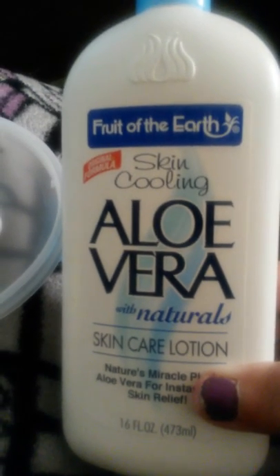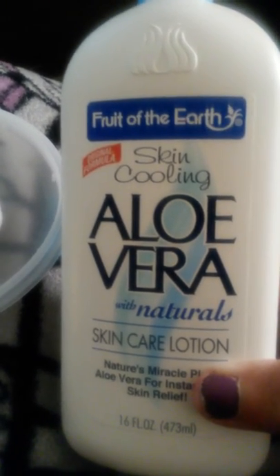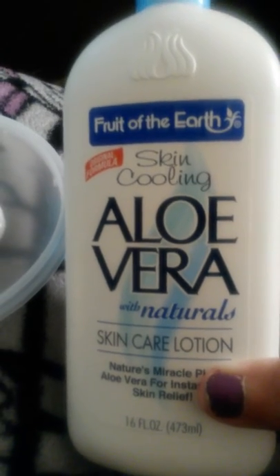I took a plastic container and poured some in so you can see what it looks like. It's very creamy and it's cruelty free.